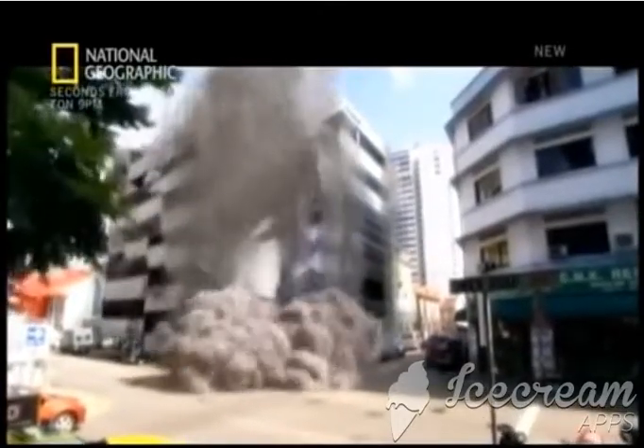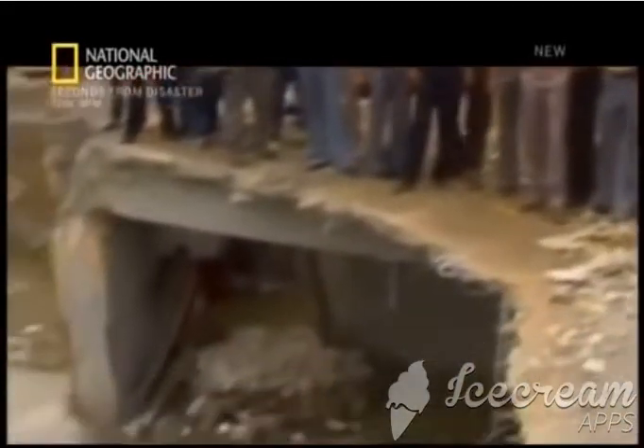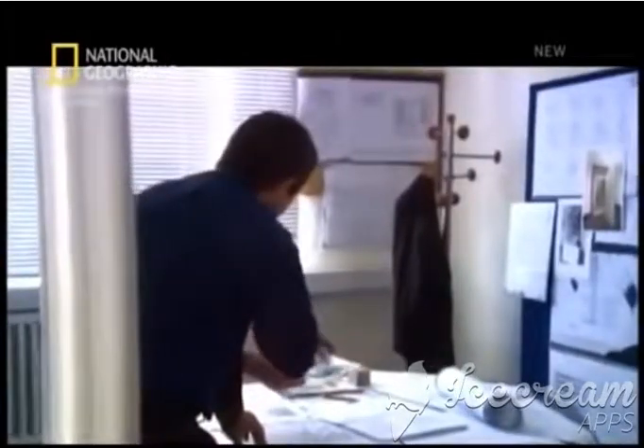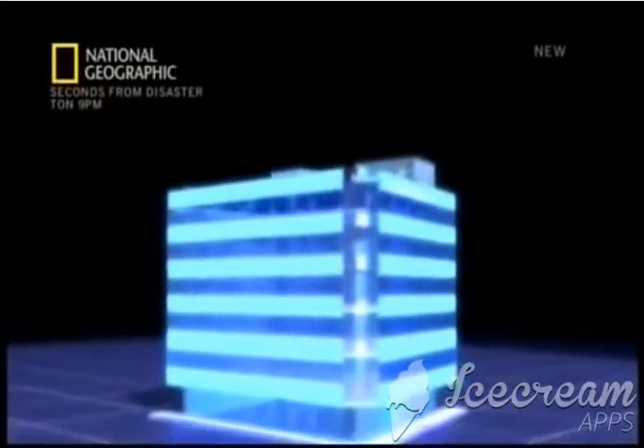The team was back at square one. After months of painstaking work, they still didn't know what happened. Certain they must have missed some vital clue, they returned to the blueprints and pored over photos of the damaged columns again and again. Clutching at straws, they double-checked the calculations made by the draftsman for the weight of the building itself — the dead load.